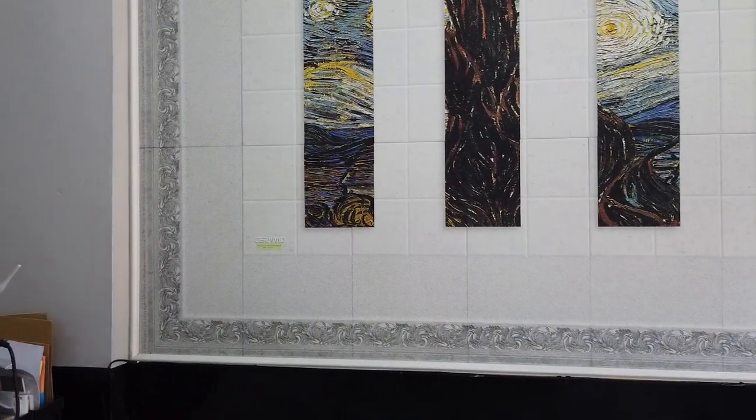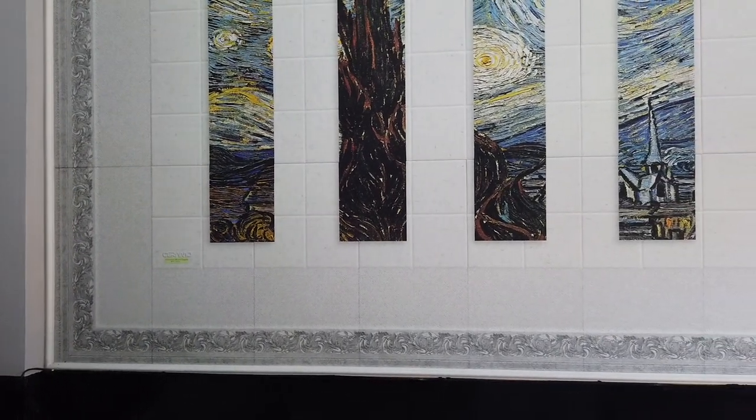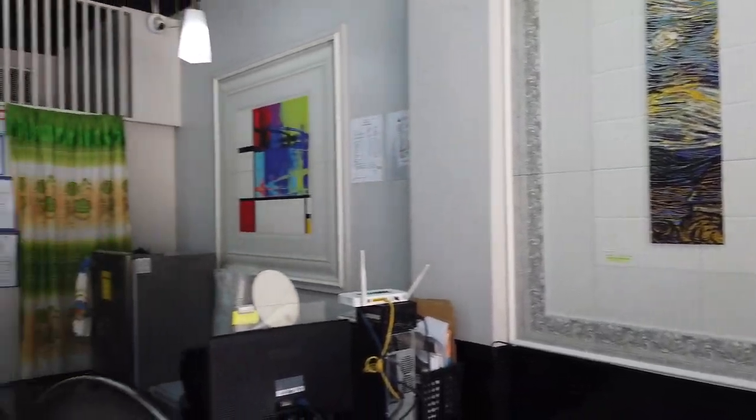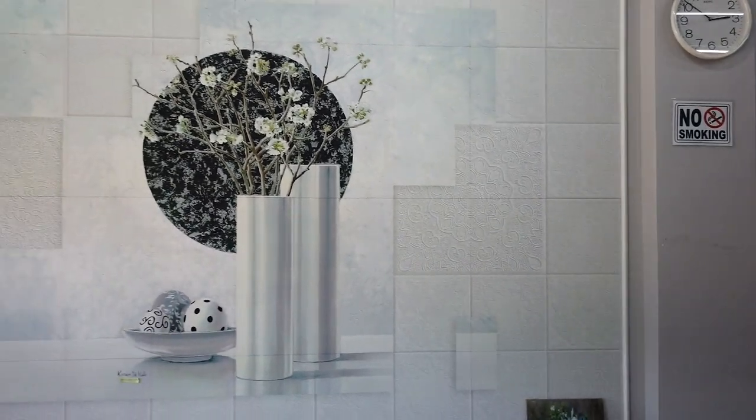It's ceramic tiles and the printing will be done in Korea, because the technology and the shop owner are Korean. You can see some of the projects they have here.